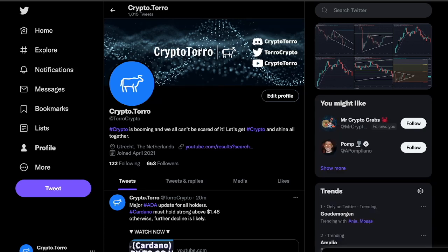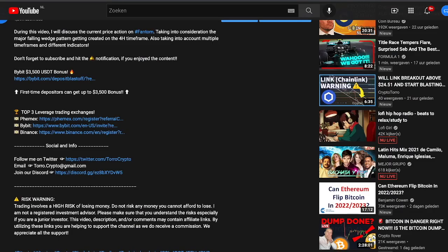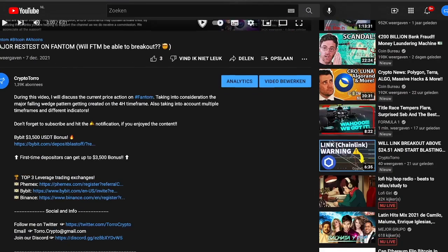Welcome back to CryptoToro. In this video I would like to discuss VeChain, how it's currently performing and how it will be performing during the upcoming days. Do not forget to follow me down below in the description underneath social and info — you will be able to follow me on Twitter at ThoroughCrypto. Also do not forget to give me a big thumbs up down below, so you will be supporting the channel by doing so. Thank you very much already.